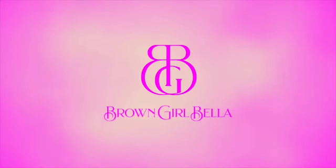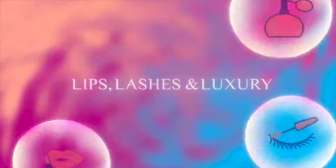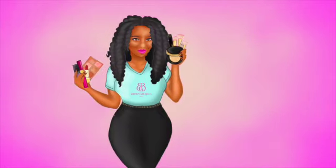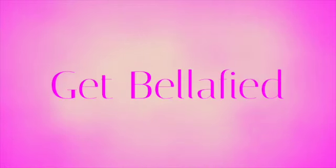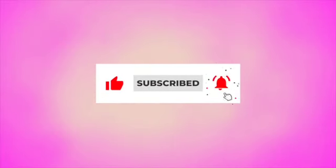Brown Girl Bella. Hello babes, it's me Shannon B for Brown Girl Bella, back to bringing more lips, lashes and luxury. Today ends my final Valentine's Day week — I had a great time going live with you all this week and showing you some different looks.